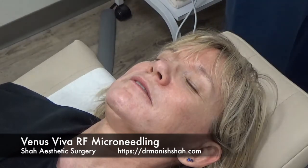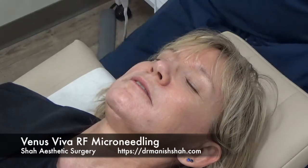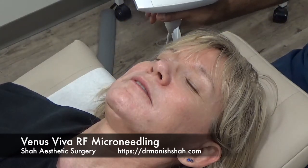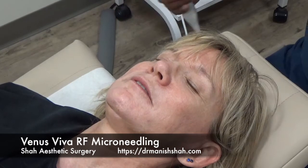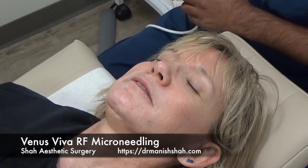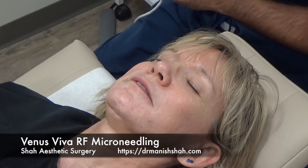All right there, Sandy. We're going to get started with the treatment. This young lady is here to get some improvement in the wrinkles and pigment around her mouth. We're going to be using the Venus Viva radiofrequency microneedling system to improve the look of her perioral area.